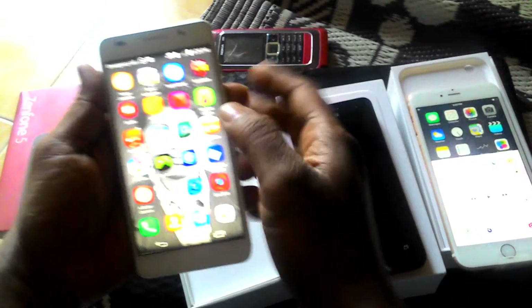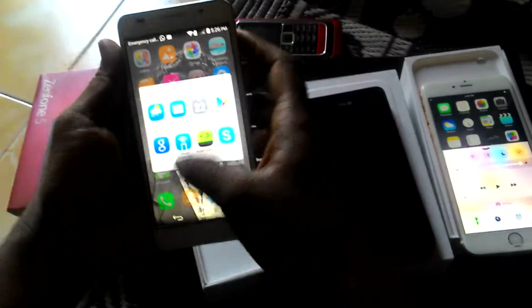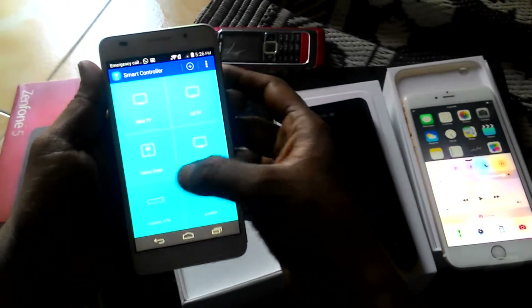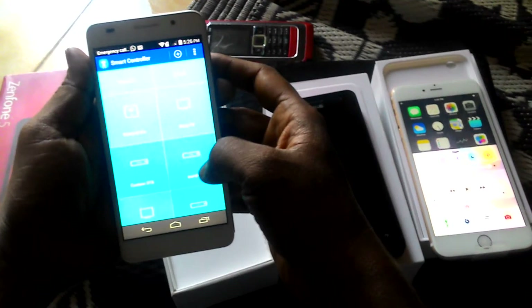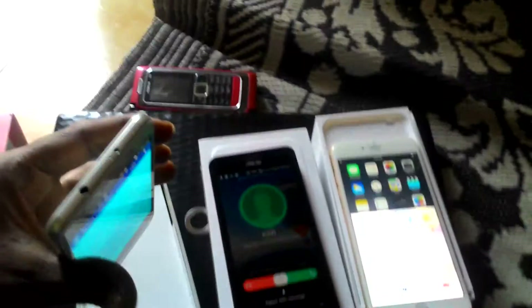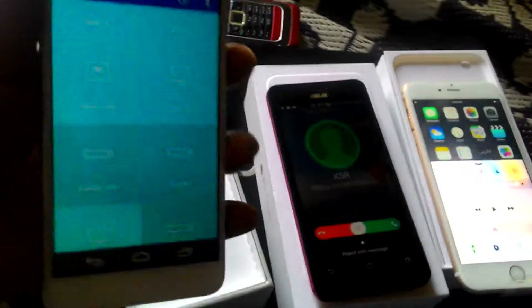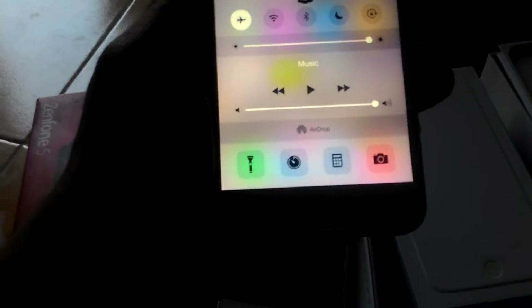The Huawei has a special feature — a smart controller — which you can use to operate all TVs, anything with a remote control using IR applications. This is an IR mode where we can operate any TV, even AC, any remote controller. The iPhone doesn't have an IR application to operate the TV and all — we are not able to access that.